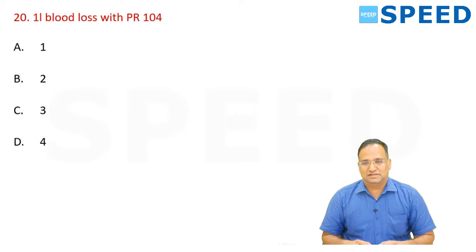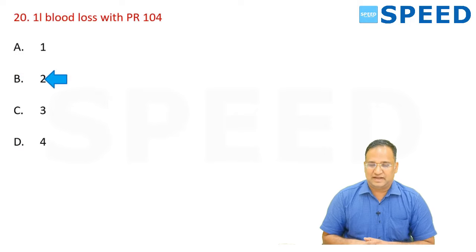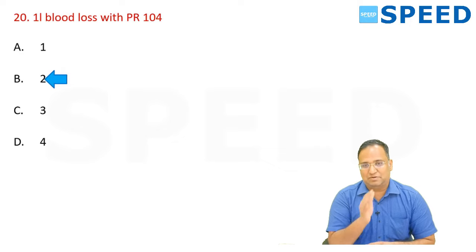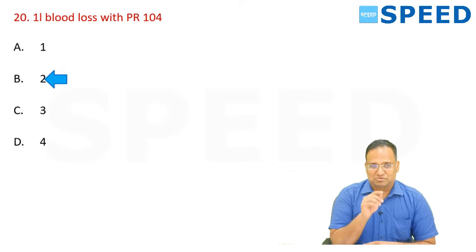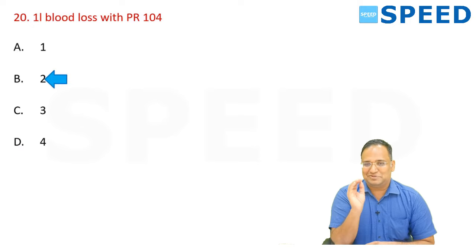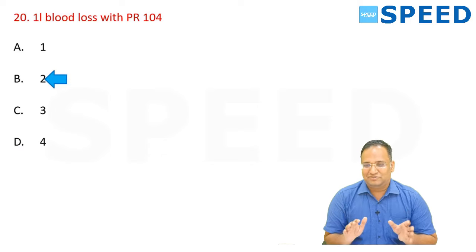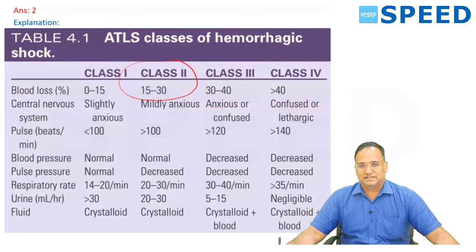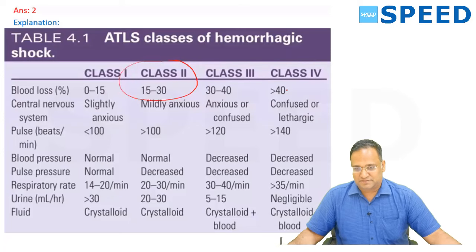1 liter blood loss with pulse rate 104 — this is a sure-shot question discussed multiple times. Class 2 hemorrhagic shock corresponds to 15 to 30 percent blood loss. Class 1: 0-15 percent; Class 3: 30-40 percent; Class 4: more than 40 percent. Even in the next exam they will ask this — if this question and the Abbe-Estlander flap question are not there, the question paper is not complete.